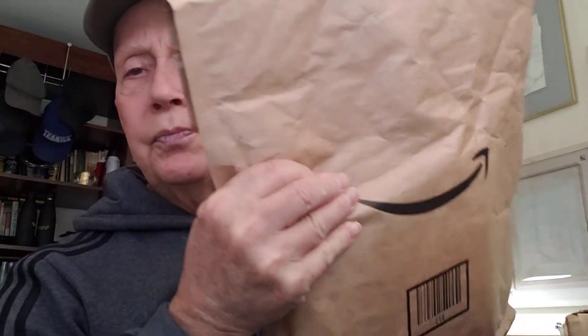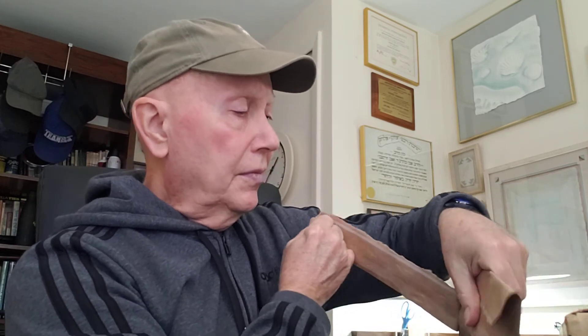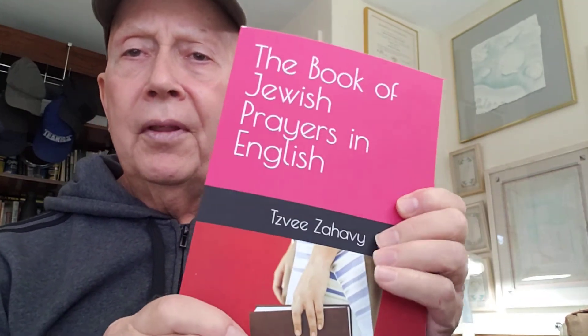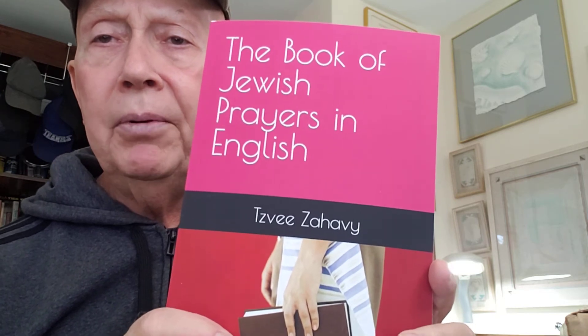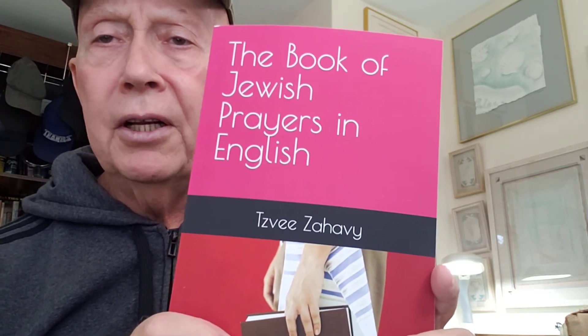So I'm opening up first — I have the small package. It contains two copies of one of the books. Unboxing means unboxing — I did not open it previously. The book is called The Book of Jewish Prayers in English. It's been very popular on Amazon as a Kindle book.